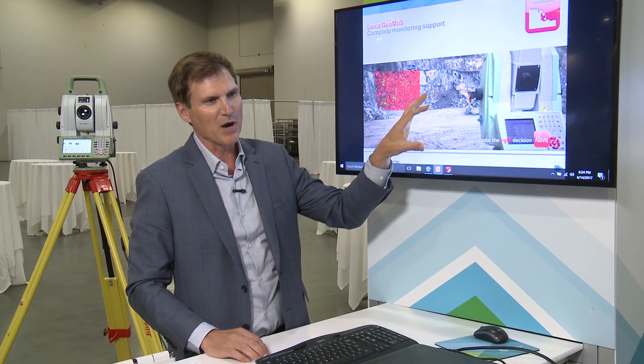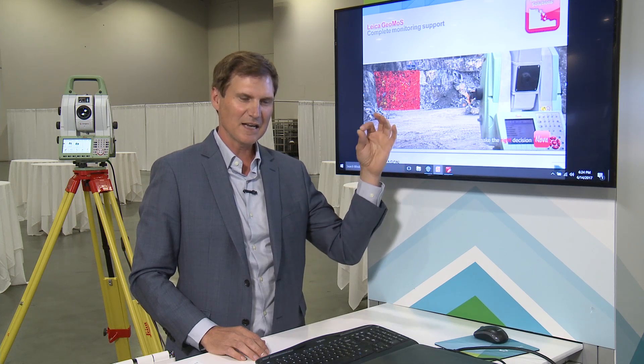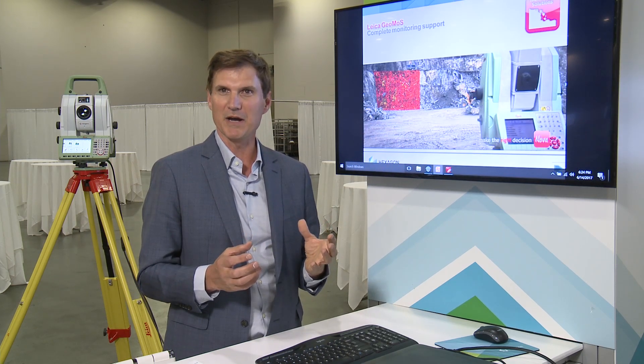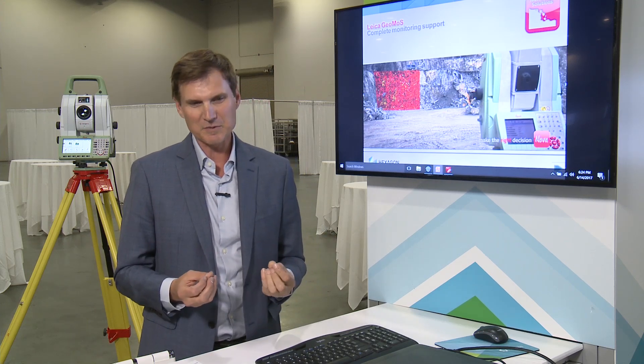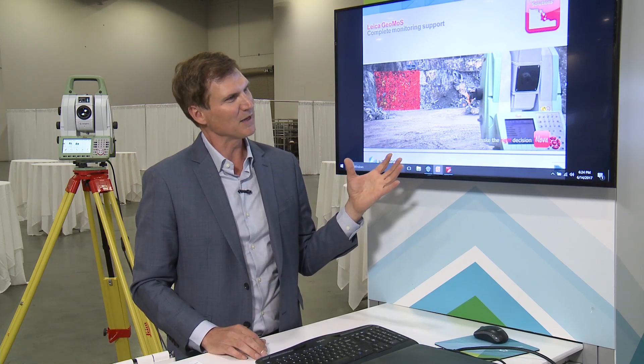All of this is being done robotically and not just in a vacuum. It's being ported into MineSite and other Hexagon Mining software so we have a holistic, complete view of the mine. I encourage people to contact Hexagon and learn more about this and our Mine360 program.